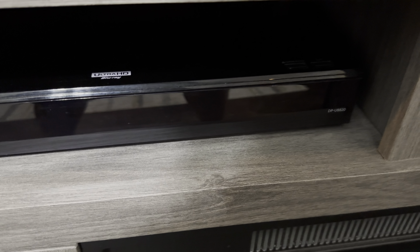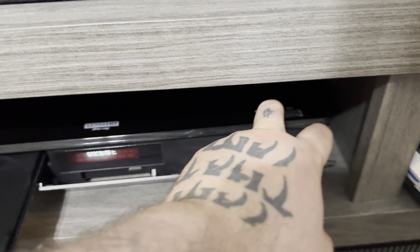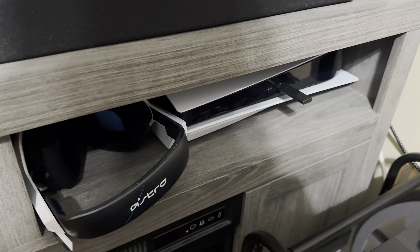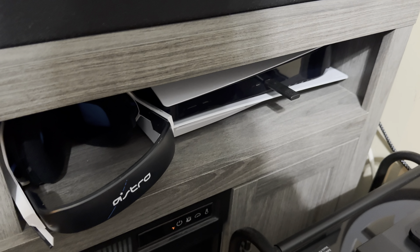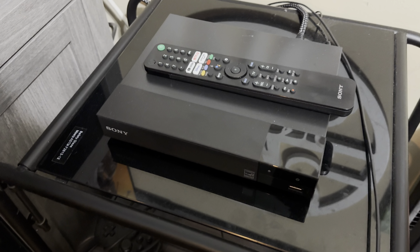Down here is my Panasonic UB820 4K player. It was kind of pricey but very well worth it — I use this daily. I do have a PS5, but I've never put a single 4K disc in it and I don't even know if it works, to be honest. Over here I have my region-free player that I use for all my Region B titles.